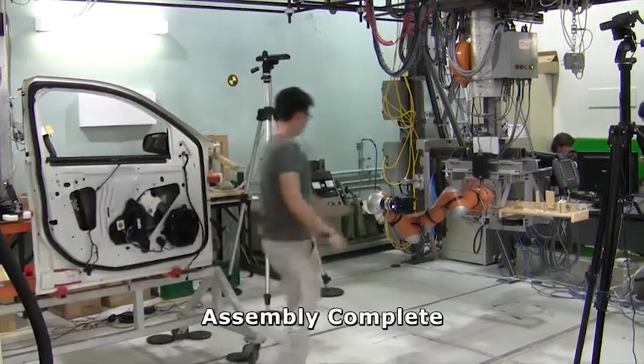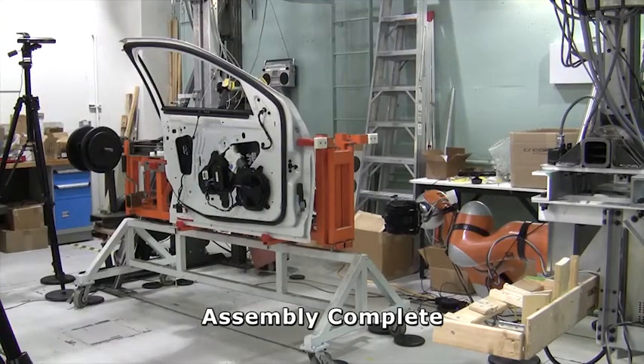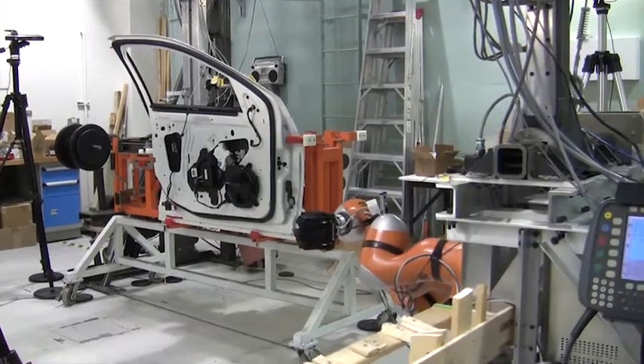Once the operator is finished with the door assembly, he taps the robot before leaving the workspace to let the system know that the assembly is complete, directing the robot to move back to its ready position.